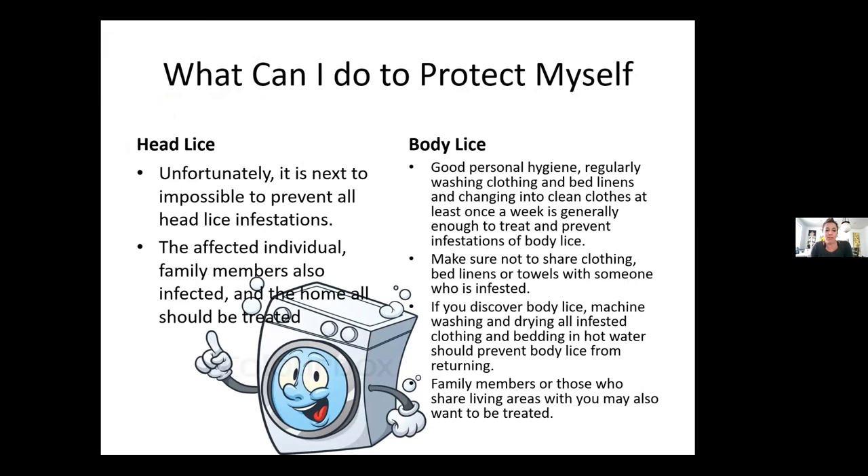What can you do to protect yourself? For head lice, it's next to impossible to prevent all head lice infections — that's why it runs through schools rampant. If one family member gets it, the whole home should be treated. For body lice, as I've said over and over: personal hygiene, showering, clean clothes. Do not share clothes. If you find body lice, everything should be laundered in hot, and any family members or those sharing the living space should also be treated.